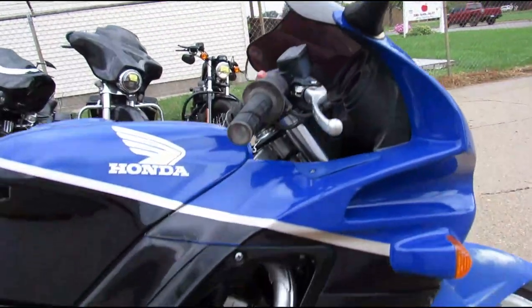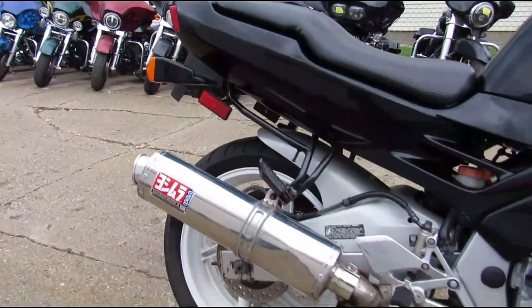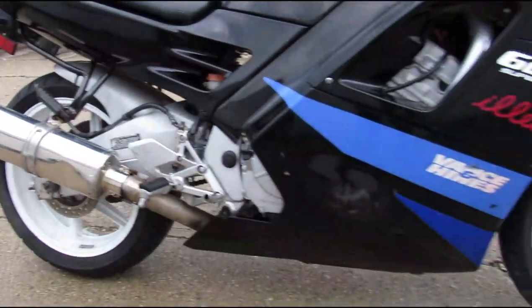Hey guys, ApprovalPowerSports.com here. We've got a sport bike relic in the showroom — a '91 CBR 600 for sale. It's got a stainless steel Yoshimura exhaust. Bike looks cool, sounds tough.